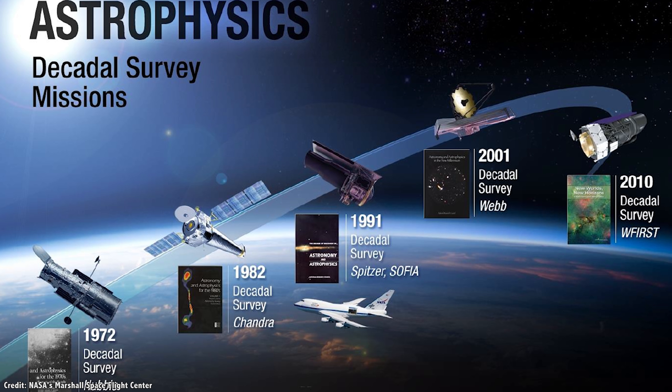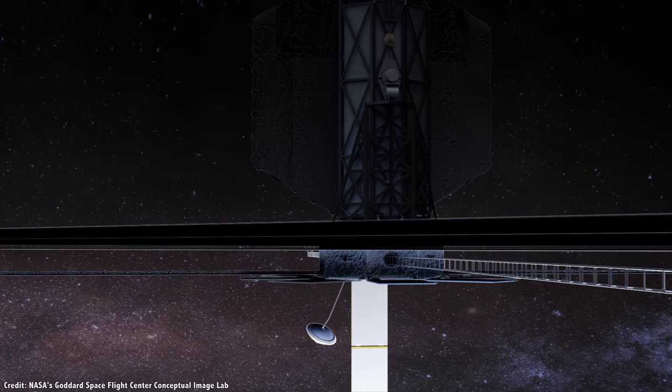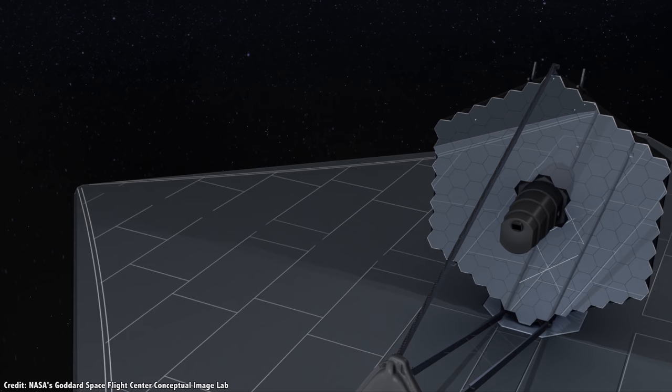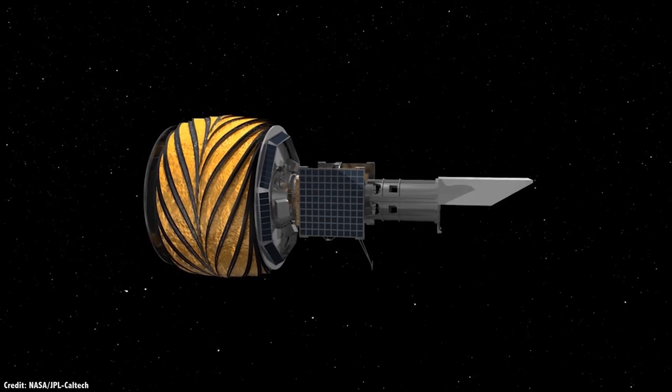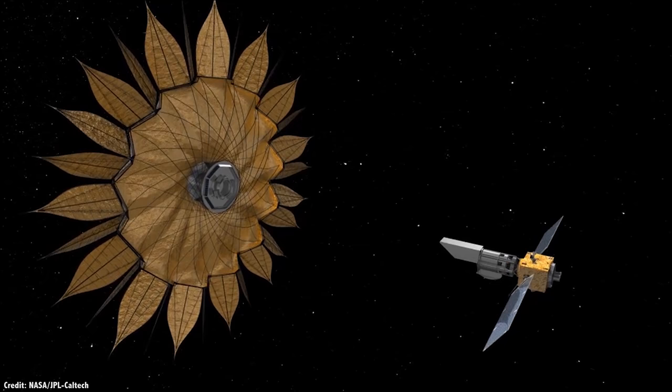We're nearing the time of the next decadal survey, where astronomers, astrophysicists, and engineers come together to work out their wish list of future science goals — the biggest outstanding questions in astronomy, and the instruments, experiments, and observatories that will best help provide answers. Whatever they decide, the next generation will bring larger telescopes: whether it's a full-spectrum observatory like LUVOIR, a habitable exoplanet hunting specialist like HabEx, or an advanced X-ray observatory like LYNX.